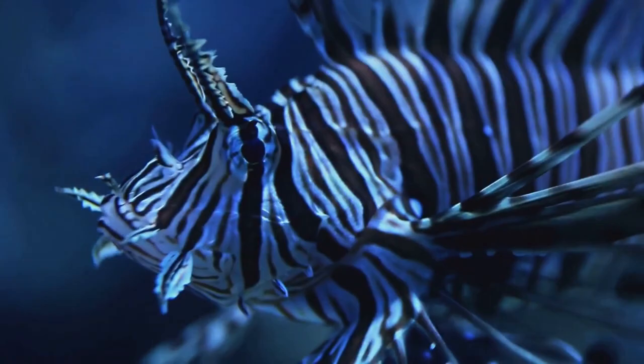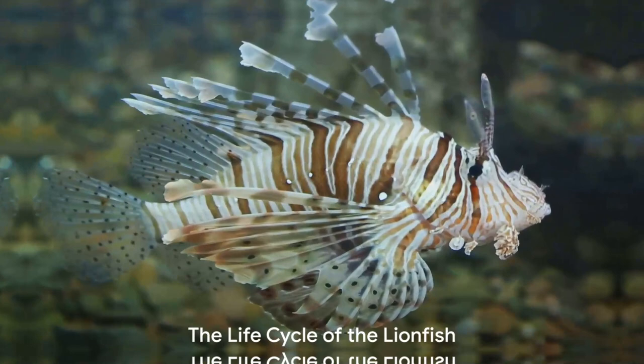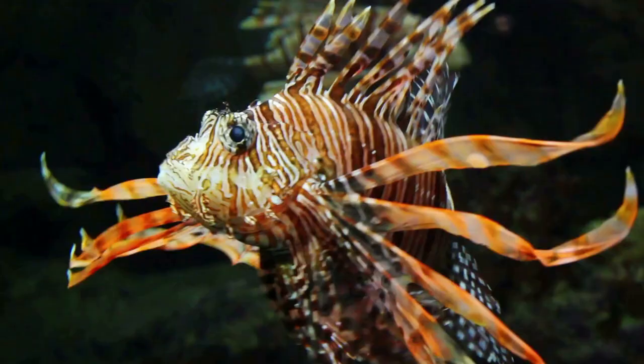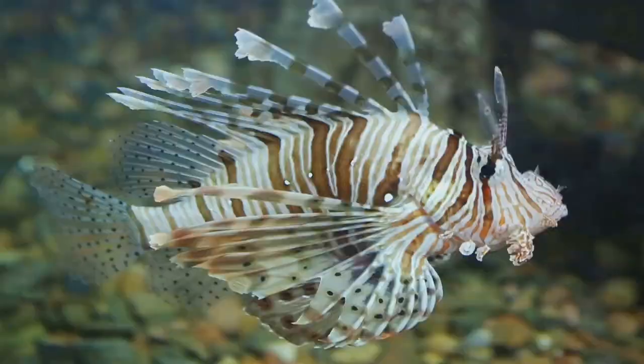So how does this intriguing creature live its life beneath the waves? The life of a lionfish begins in an unusual way. The female lionfish releases a whopping 2 million eggs per year, which are then promptly fertilized by the male. These eggs float freely in the water, buoyed by a mucus layer that also protects them from predators. In just two days, these eggs hatch into larvae.